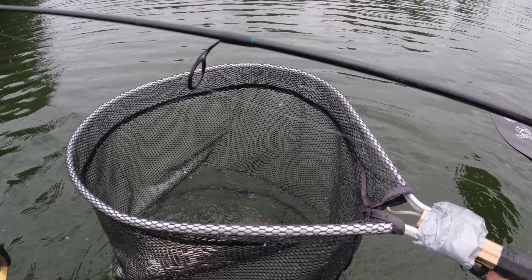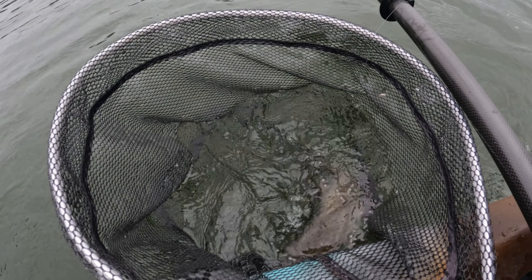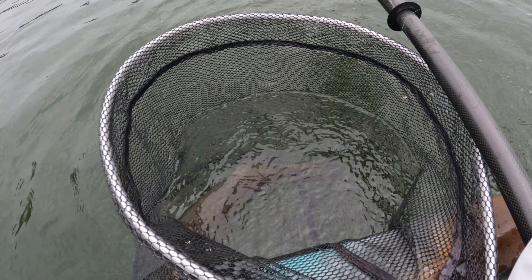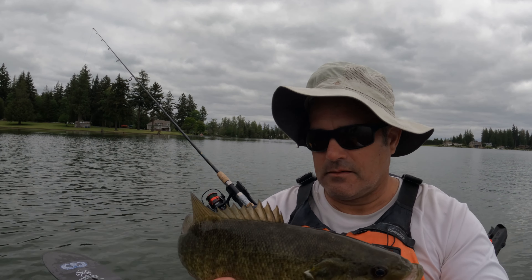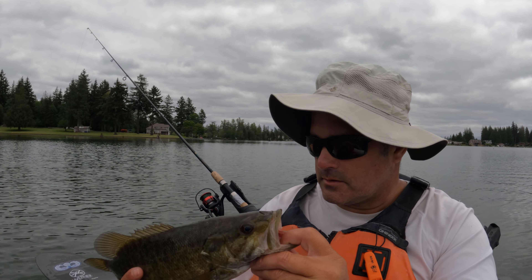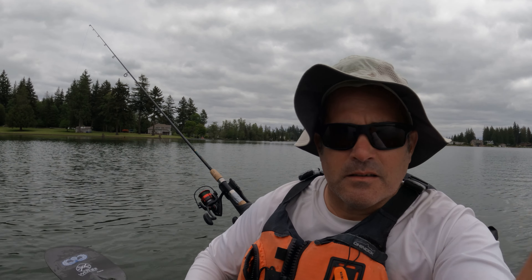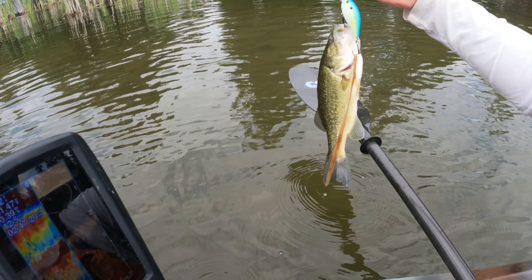Here it comes — a little bit bigger than usual. Looks like a pet fish. Nice little smallmouth, Lake Taps.